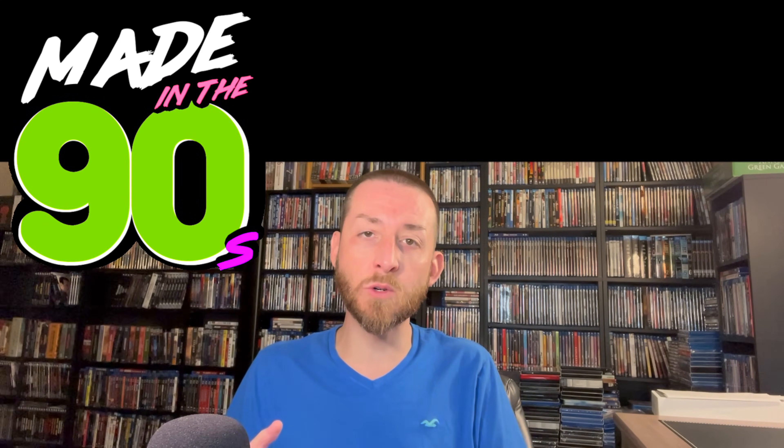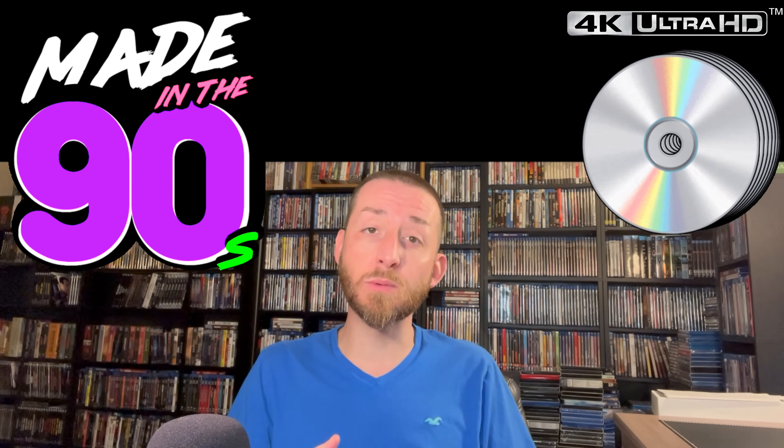Welcome back to my channel. I'm James. Today I've got a brand new and exciting episode in my very popular ongoing video series — we're going to be diving into a new decade with my top 90s movies on 4K Ultra HD Blu-ray.